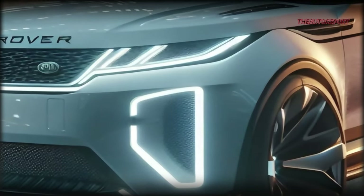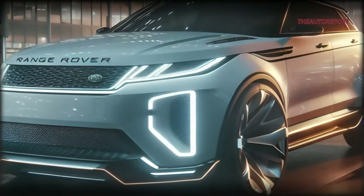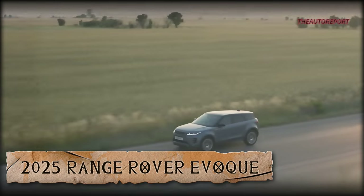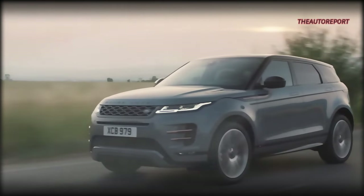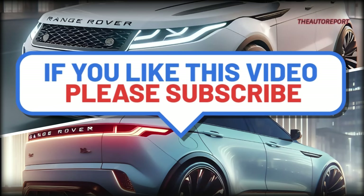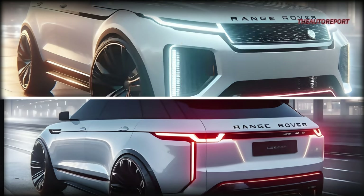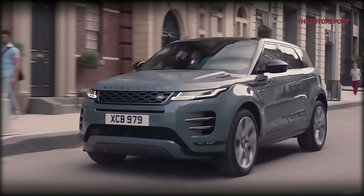So buckle up as we await more news on the upcoming Evoke, and rest assured, we'll keep you updated the moment Land Rover spills the beans for the 2025 model year. Before we wrap up, remember to hit that subscribe button for all the latest updates. Give us a thumbs up if you enjoyed this insight into the Evoke, and don't forget to share this video with your friends who share your passion for automobiles. Thanks for tuning into the Auto Report, where we unravel the mysteries and marvels of the automotive world. Until next time, drive safe and stay curious.